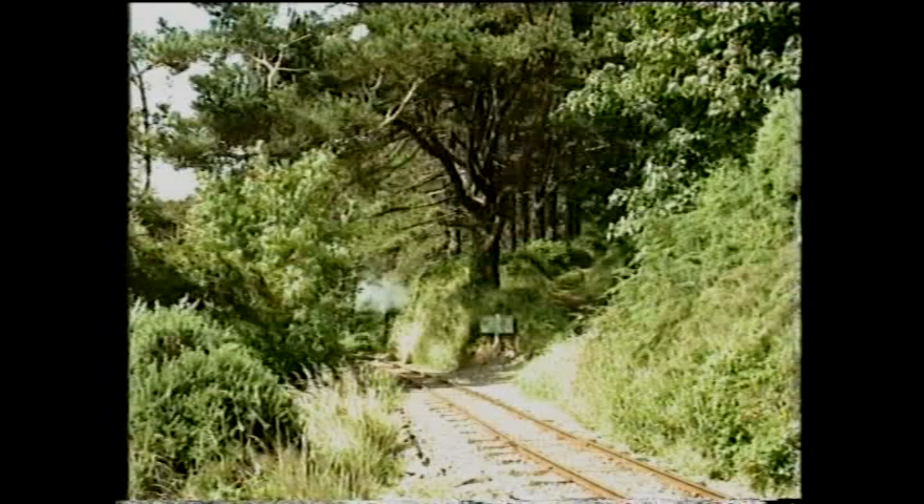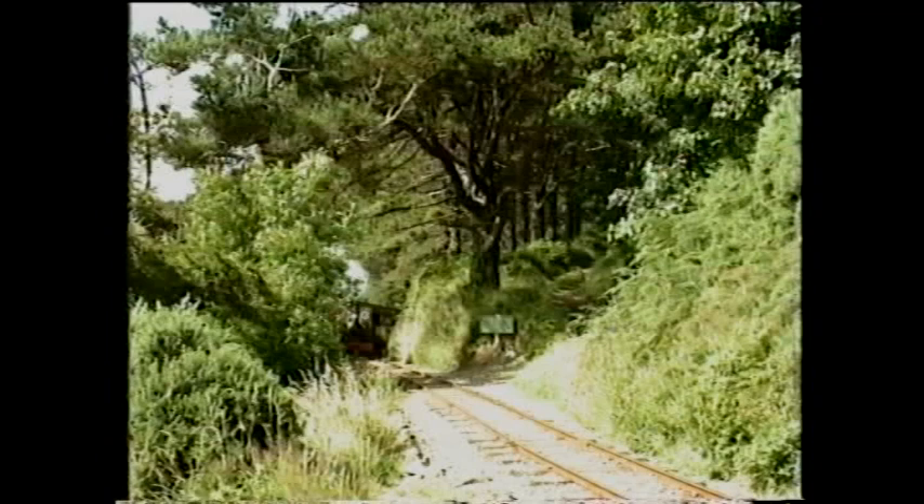Sea Lion crosses the original Laxey Road, en route from Len Coon to Sea Lion Rocks.